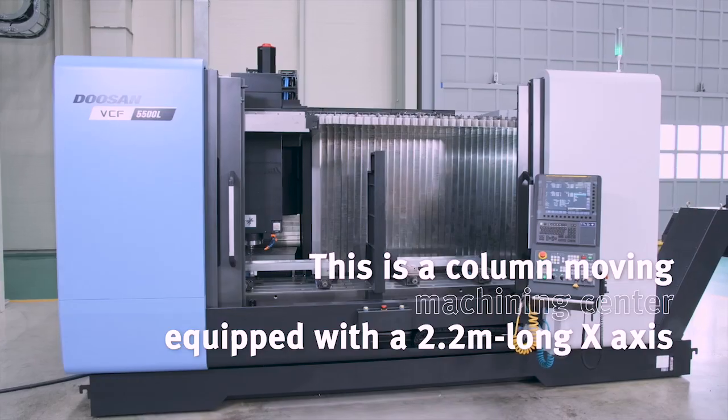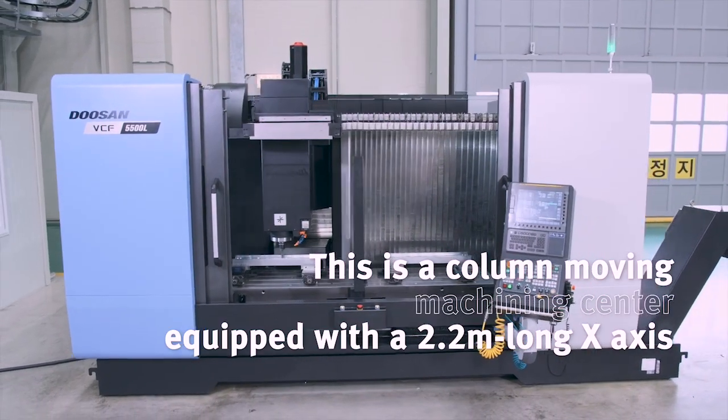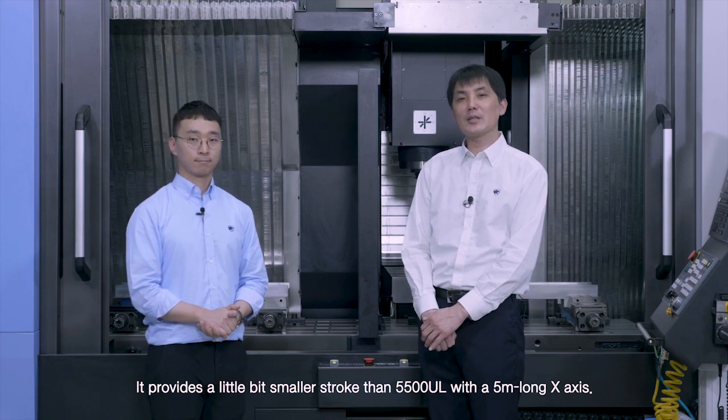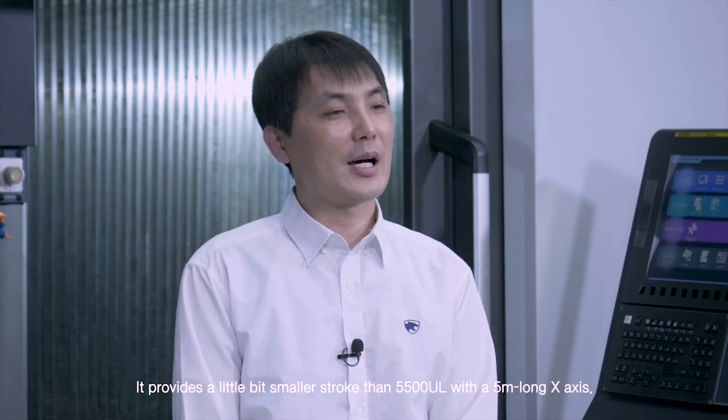VCF5500L is a column-moving machining center equipped with a 2.2-meter-long x-axis. It provides a slightly smaller stroke than the 5500UL, which has a 5-meter-long x-axis.